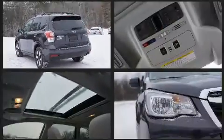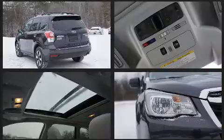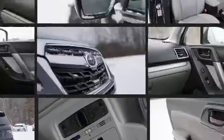It features a continuously variable transmission, all-wheel drive, and a 2.5-liter four-cylinder engine.